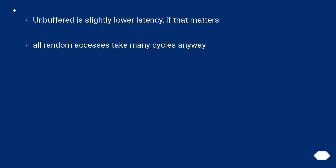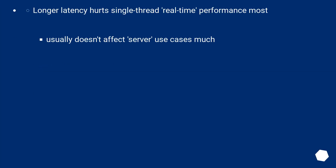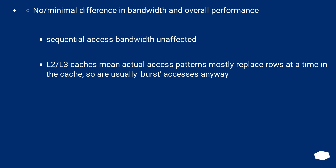All random accesses take many cycles anyway. Note that absolute access latency in nanoseconds hasn't improved much over the history of DRAM use in PCs — cost, capacity, and bandwidth have vastly improved instead. Memory caches hide the latency for most memory accesses. Longer latency hurts single-thread real-time performance most, but usually doesn't affect server use cases much. There is no or minimal difference in bandwidth and overall performance. Sequential access bandwidth is unaffected. L2/L3 caches mean actual access patterns mostly replace rows at a time in cache, so are usually burst accesses anyway.